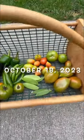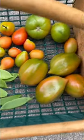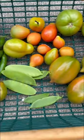It's October 18th, 2023. We live in Connecticut and this is what our harvest basket looks like today. Many of these things are undersized and under-ripe, but that's okay.